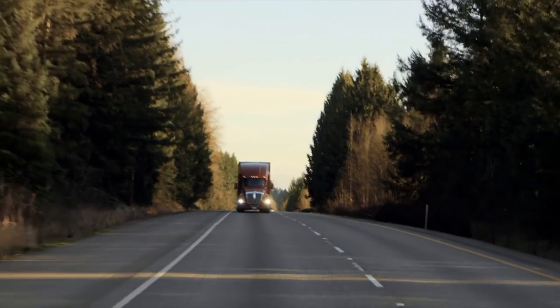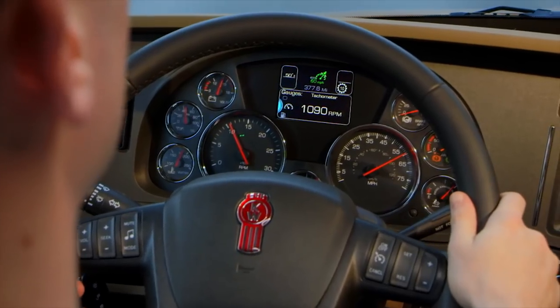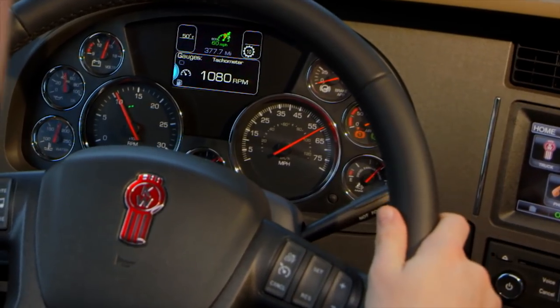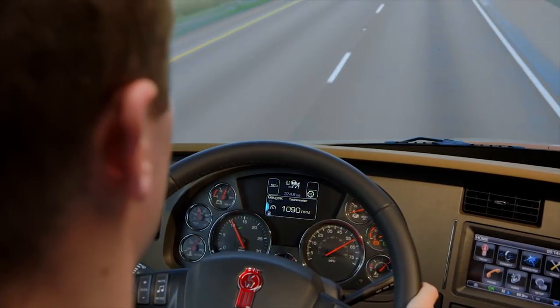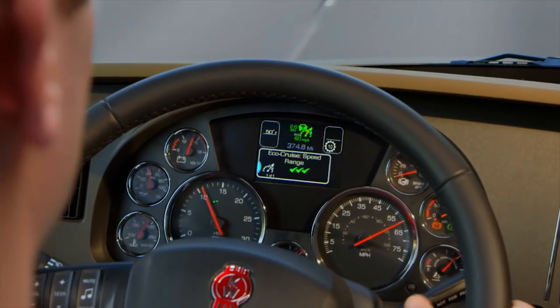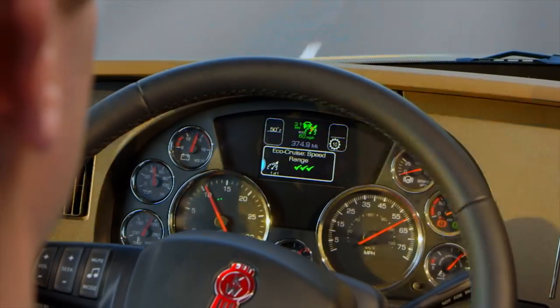For example, as the truck ascends and crests a hill, Predictive Cruise will allow the vehicle speed to drop slightly below the set cruise speed, which is an effective way to boost fuel economy. The integration of Predictive Cruise control into the Kenworth Driver Performance Center is seamless, with intuitive displays that provide operators with only the information they need.